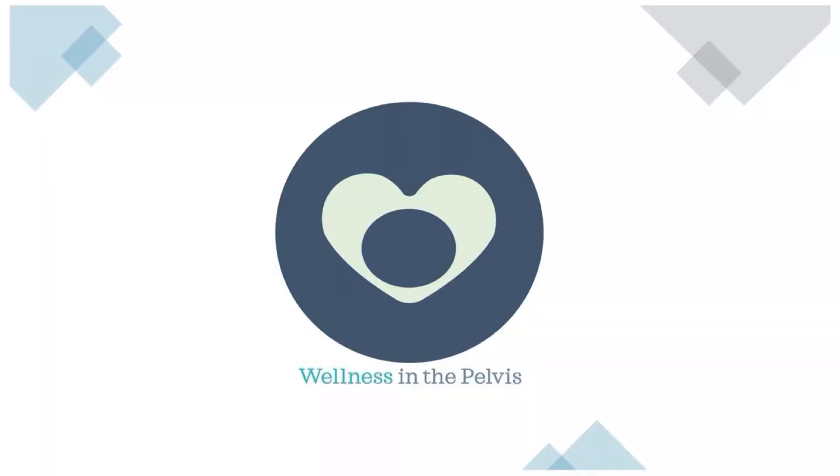Hey guys, I'm Becky, welcome back to my channel. I'm a pelvic floor physical therapist here to help you understand more about your pelvic health. Today we're going to answer the question: do prunes really help you poop, and why is that even a thing? Your grandma, or maybe someone of a different generation, has told you once or more than once: if you're feeling a little backed up, just eat some prunes — it'll clean you right out. Is that really a thing or just an old wife's tale?